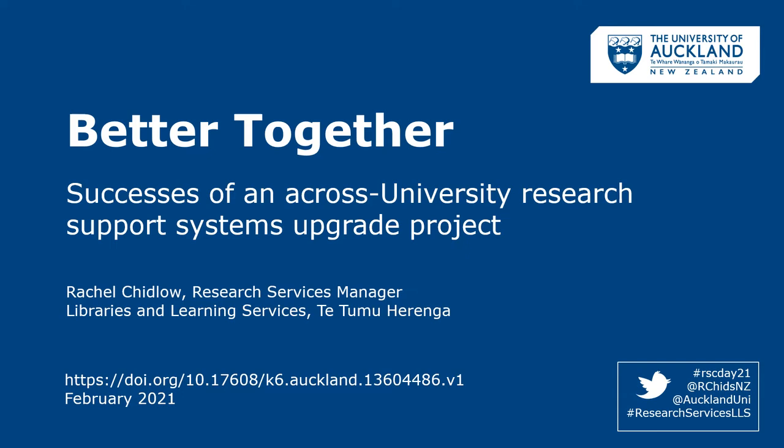This presentation will give a short overview of the recent project to upgrade our institutional repository DSpace and our research management system Symplectic Elements. I'll explain how we achieved our project milestones by working better together. I'll also look at what we learned from taking on such a big and ambitious project and what we're planning on doing next.